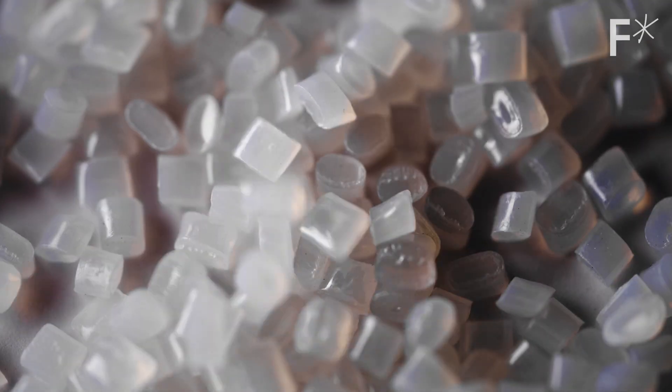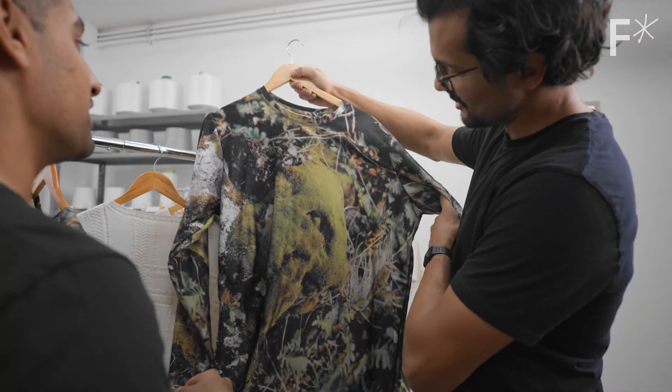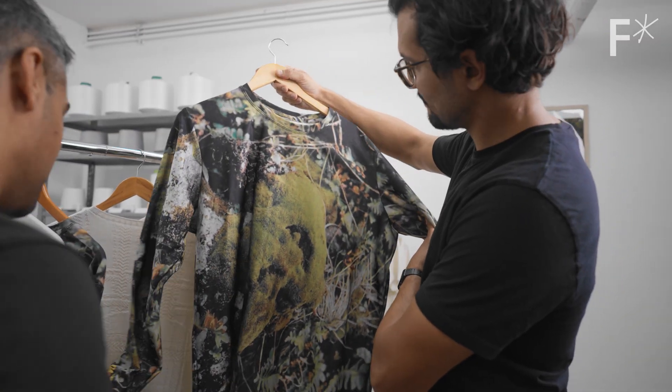With the older, extracted material, they're creating a brand new fabric that can be re-worn and then recycled again and again.